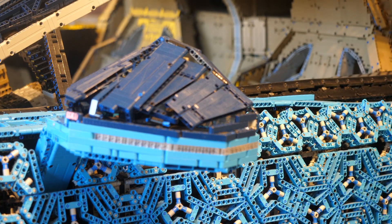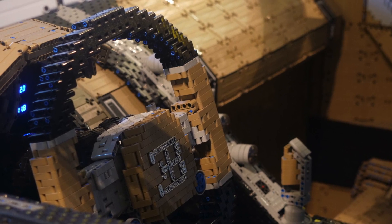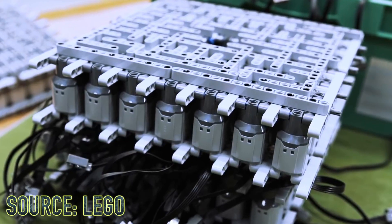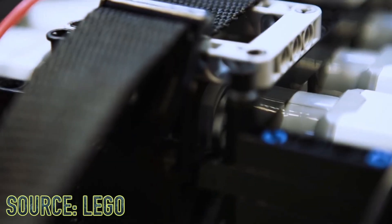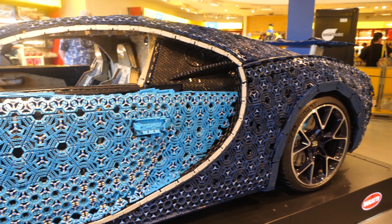Upon further examination, you'll see a classic Bugatti steering wheel along with a built-in speedometer. This car can actually drive up to around 12 miles an hour using only Lego Power Functions motors, all connected nicely with a belt to increase the torque needed for the 1.5-ton machine.